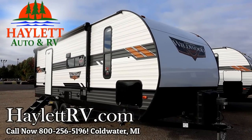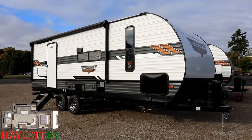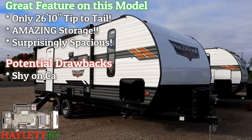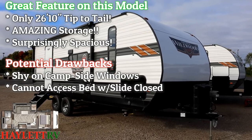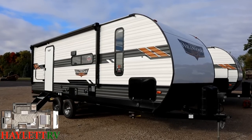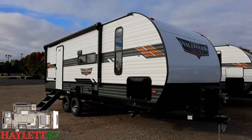5,850 pounds — the extremely popular and well-executed 22RBS Wildwood here at Haylot RV of Coldwater, Michigan. This is the definition of 10 pounds of couples camping sugar in a five-pound sack. It's under 30 feet, has an insane amount of storage, a nice wide-open living space, and if we're being fair, it does lack a little on door-side windows — but that is the only box it does not check.